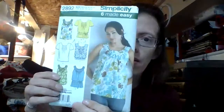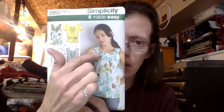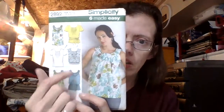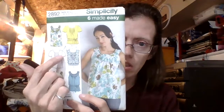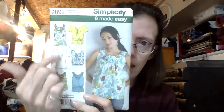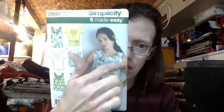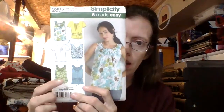Then we have a Simplicity 2892. What I really like is just that little detail around the neck there. I would do the detail but I would make it with the short sleeves, because those views are okay but I really like that view with the sleeves. So I'm definitely going to take advantage of that pattern.